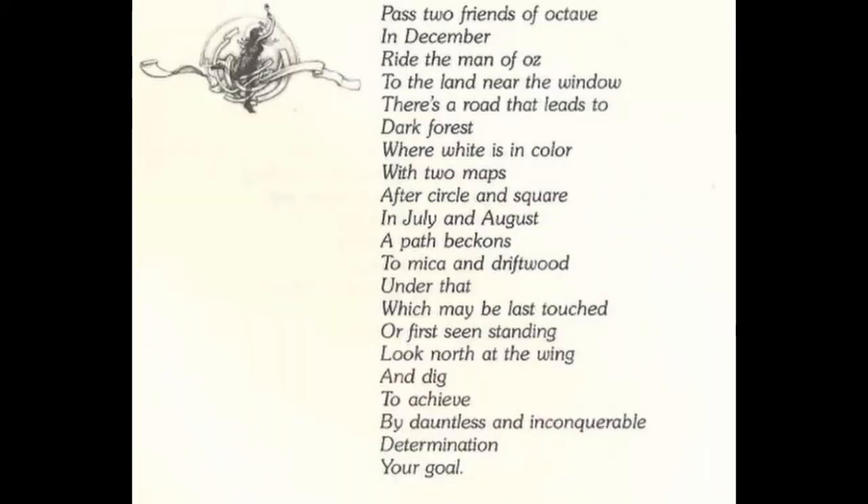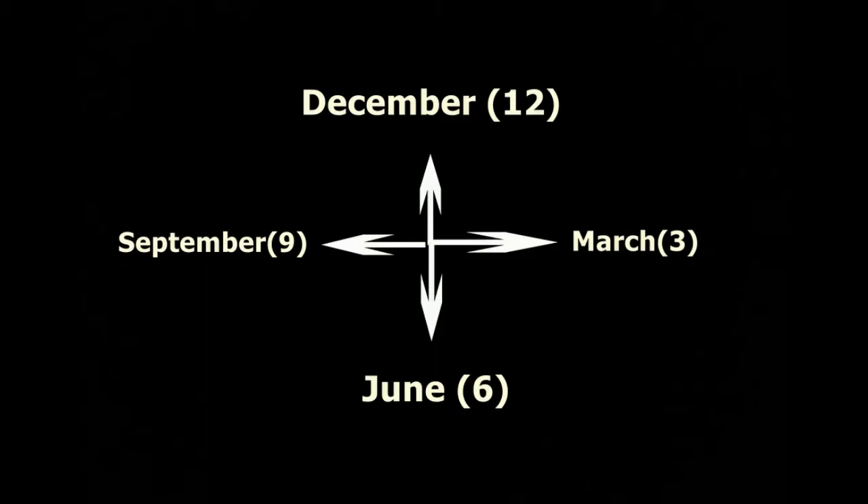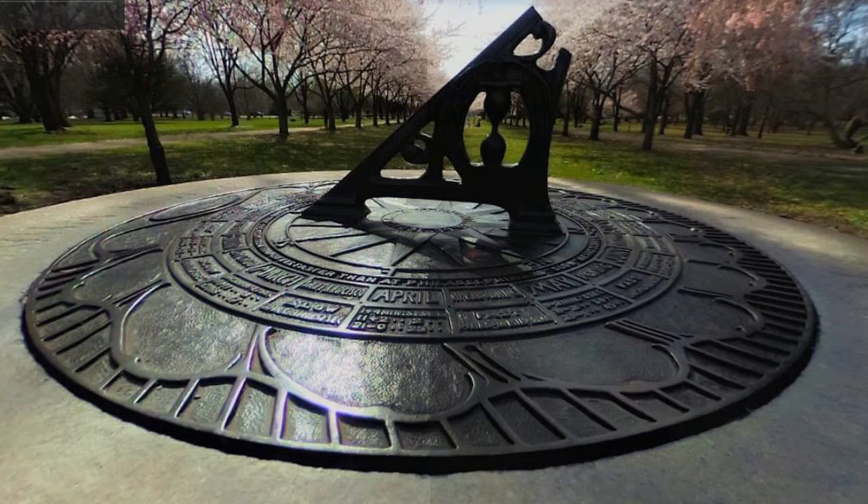Now the verse says "in December," and as you can see further in the text, we also have "in July and August." It looks like these are indicating directions using months. What we do is take the 12 months of the year and put them on a clock — December would be 12 looking north, June would be 6 looking south. Very interesting, because we can find in Philadelphia, in Fairmount Park, a very cool sundial that indicates months. This is very rare — I've seen many sundials in other cities but never one like this. I think the verse references this monument.